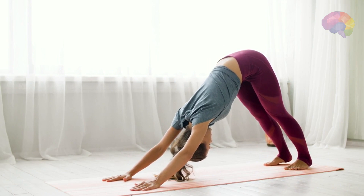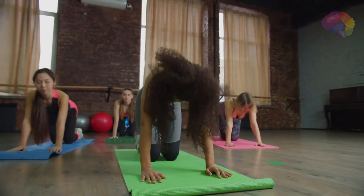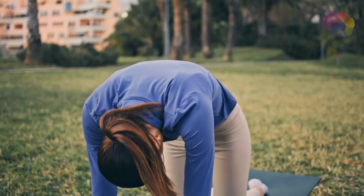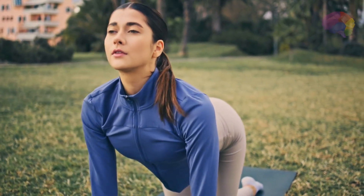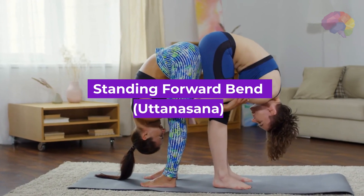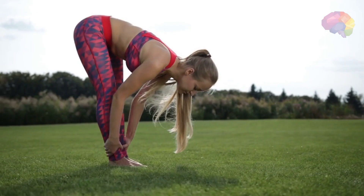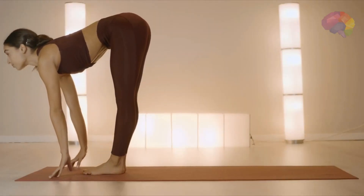Number 3: Cat-Cow Pose, Bitilasana. This flowing movement between the cat and cow poses helps to release tension in the spine, massages the abdominal organs, and promotes a sense of calm. Number 4: Standing Forward Bend, Uttanasana. This pose helps to relieve tension in the neck, shoulders, and back, while also providing a gentle stretch to the hamstrings and calming the mind.